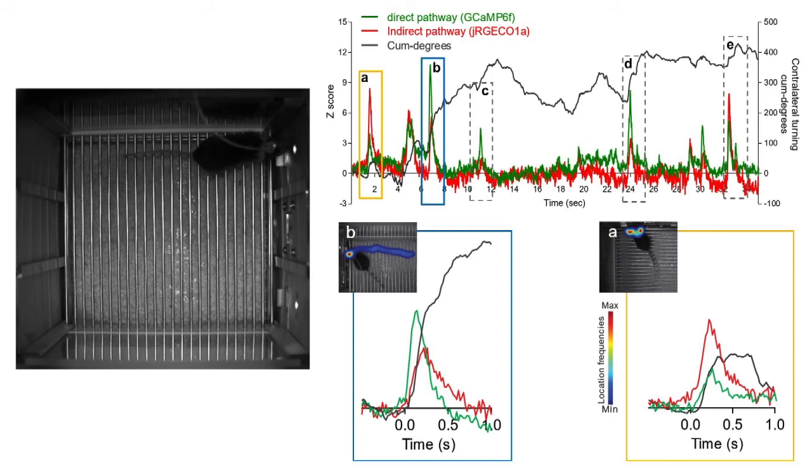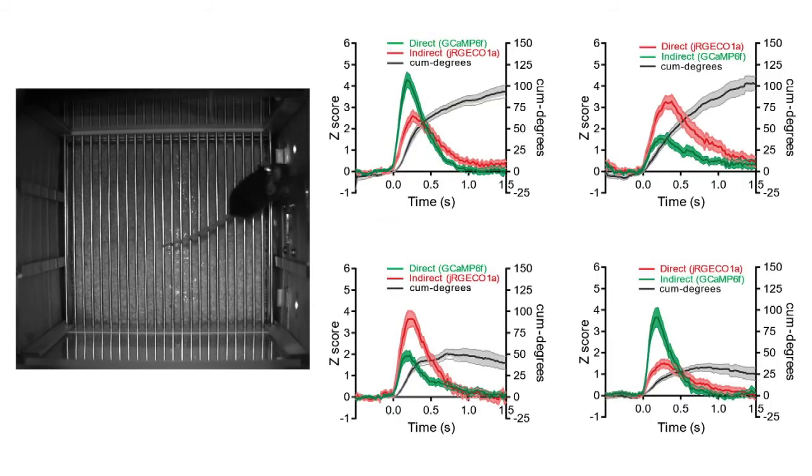This observation holds true regardless of which sensor is expressed in which pathway. In conclusion, we have developed a novel spectrometer-based fiber photometry system for simultaneous multicolor fluorescence measurements. Using this method, we show for the first time that the neural activities of two parallel striatal projection pathways are highly synchronized, and that the magnitude of activation in these two pathways collaboratively determines the dynamics and phase of movement.